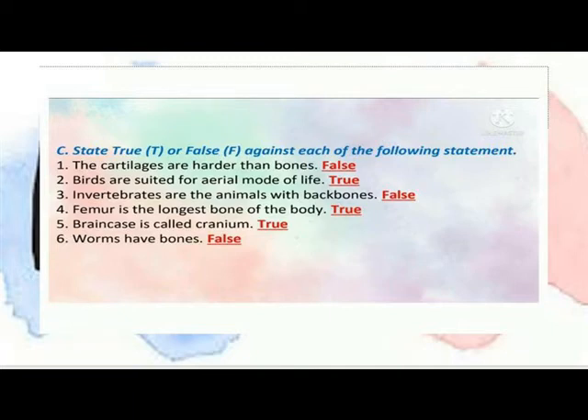True or False: The brain case is called the cranium — True. Worms have bones — False. Match the column: Birds can fly in the air.